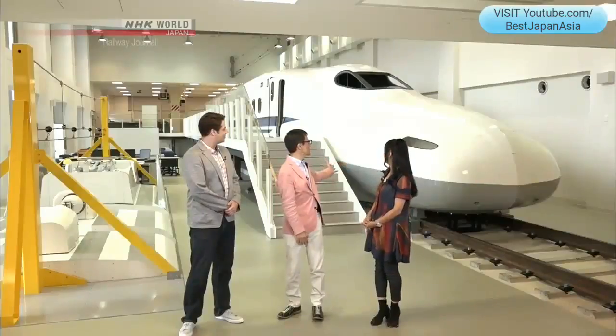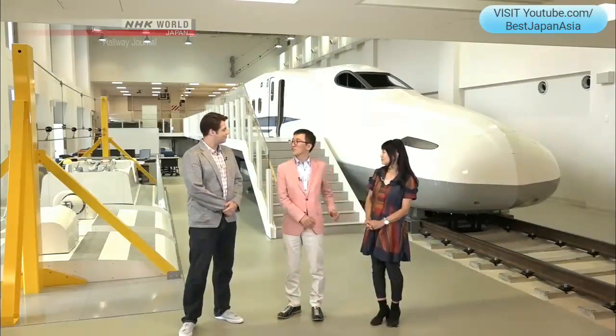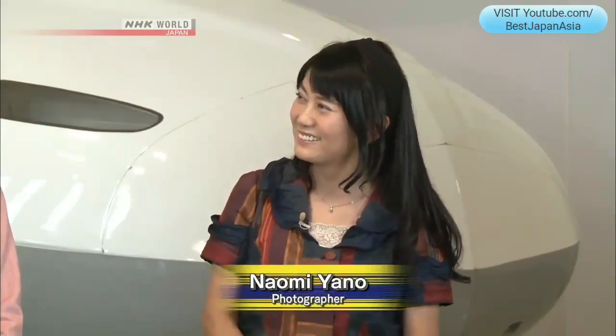Behind us we see a full-scale vehicle of an N700 series Shinkansen train, and this is used for training drivers, conductors, and maintenance workers in their practical training. Our special guest today is professional photographer Naomi Yano. I'm excited to be here today.